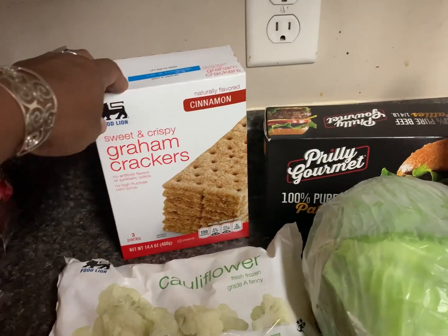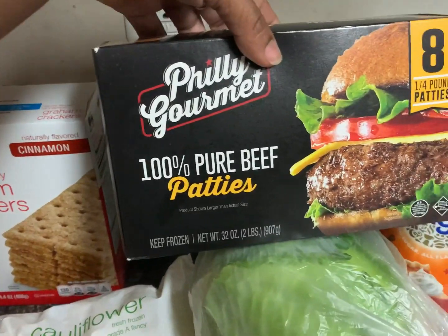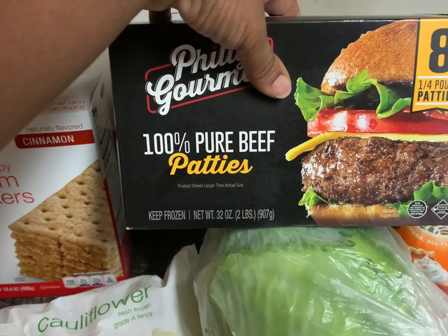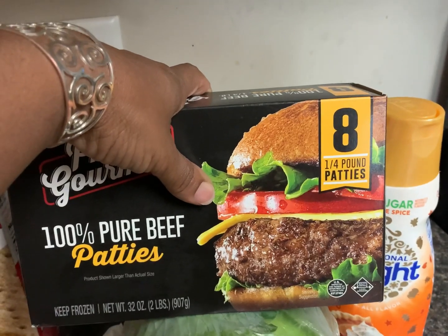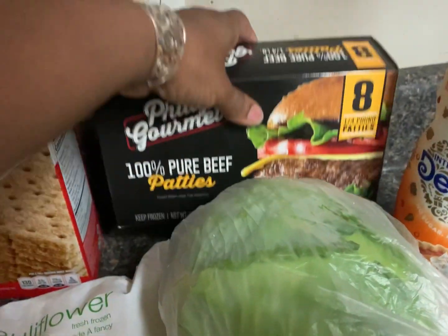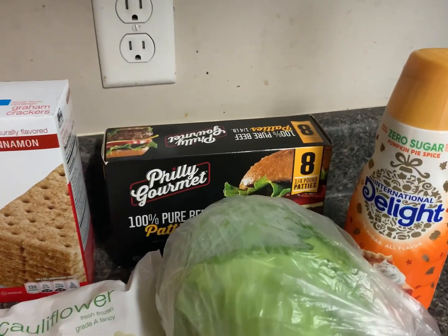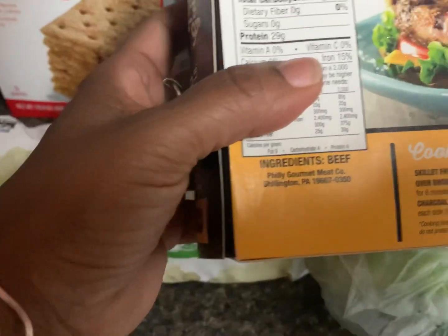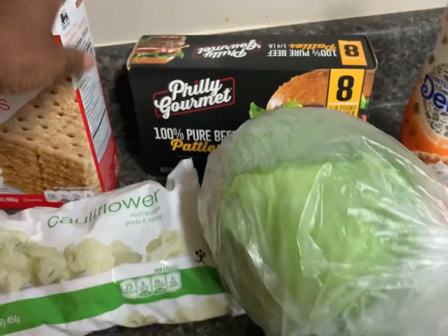I also grabbed these graham crackers — Jackson is fully keto but sometimes he likes a treat. They were $0.92. Then these Philly Gourmet 100% beef burgers — sometimes we pick up the Flanders burgers for $4.49, but these were on sale. They're quarter-pound patties, eight of them, and the only ingredient is beef. They were $5.99, so I spent the extra $1.50 because I knew the Flanders had other ingredients.